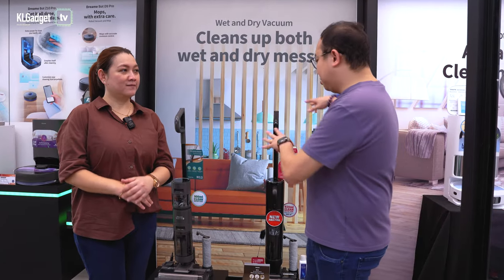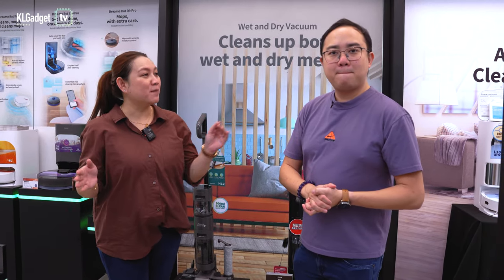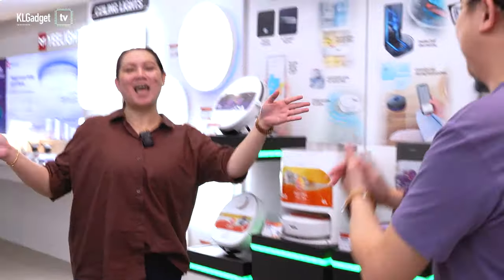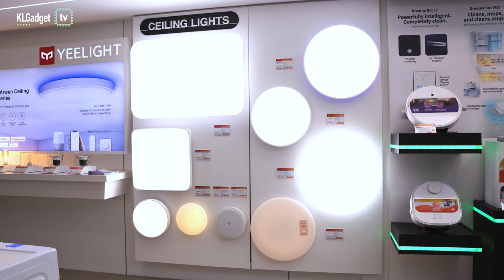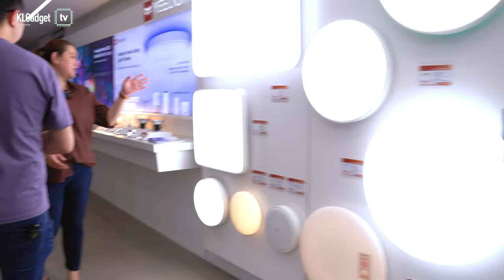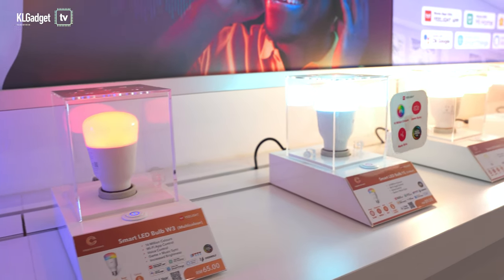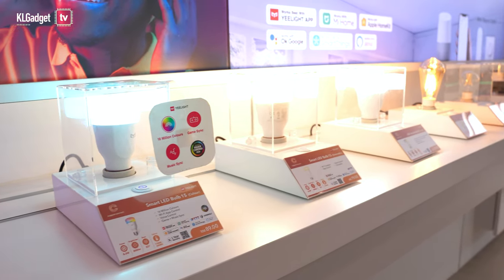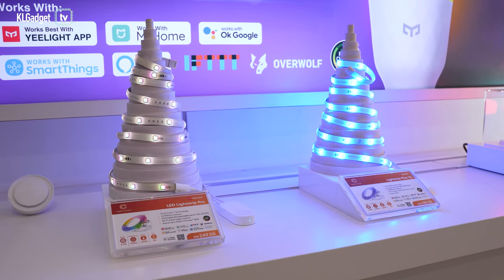Aside from the Dreamé M12, what else does Copper Connect have to offer? Are you into smart lighting? Yes! We have Yelais — you might find it familiar because we've installed some in our office. Besides ceiling lights, there are also spotlights, smart bulbs, and the famous light strips everyone loves for their TVs.